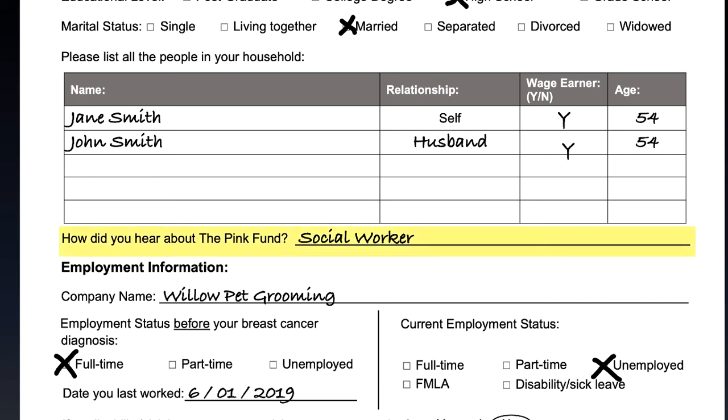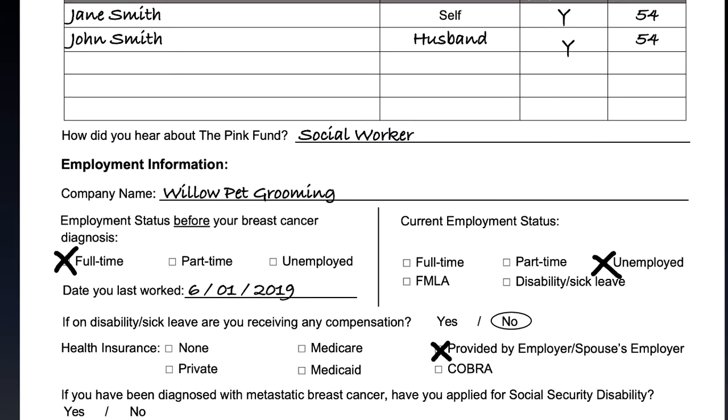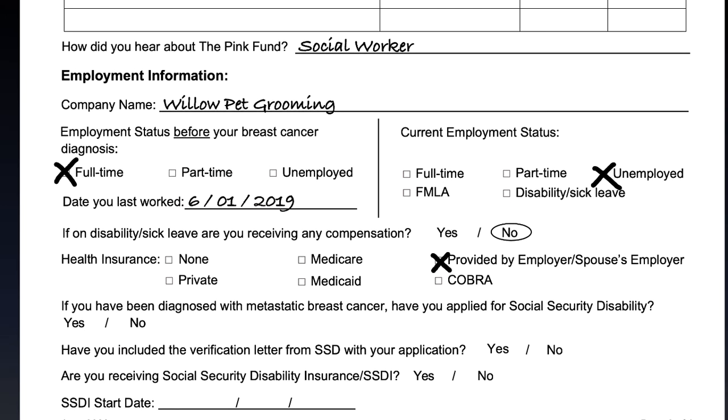We would like to know how you heard about us, so please fill in that line. Now for the employment information. List the name of the company or companies you were working for at the time you were diagnosed. If you had a recurrence, list the employer or employers you had at the time of your most recent recurrence. Check off the box that shows if you were working full-time, part-time, or if you were not employed when you received your breast cancer diagnosis.